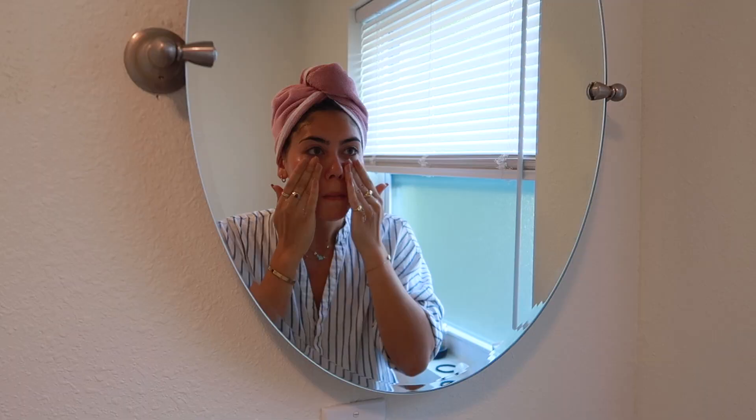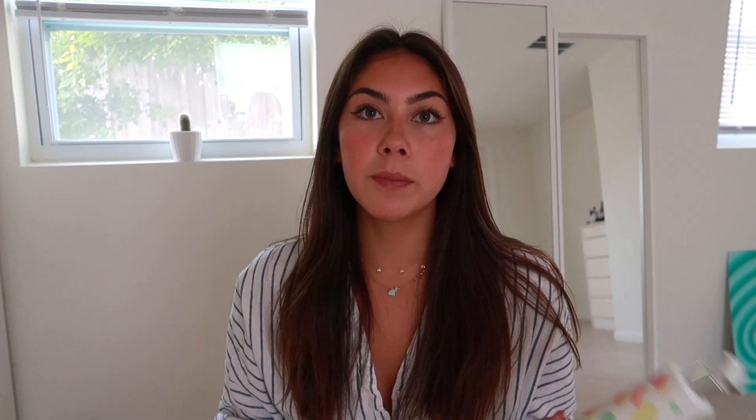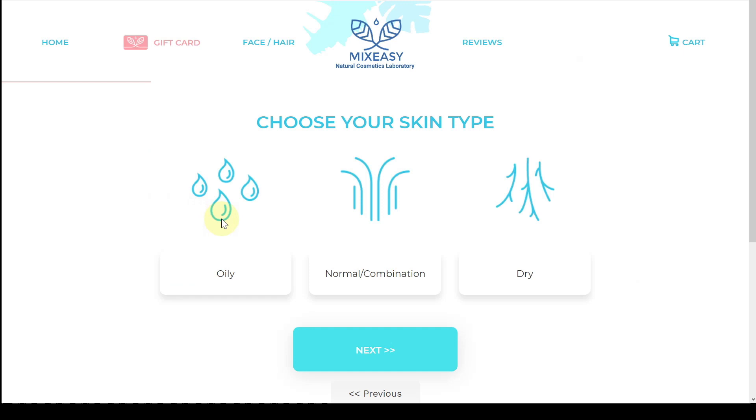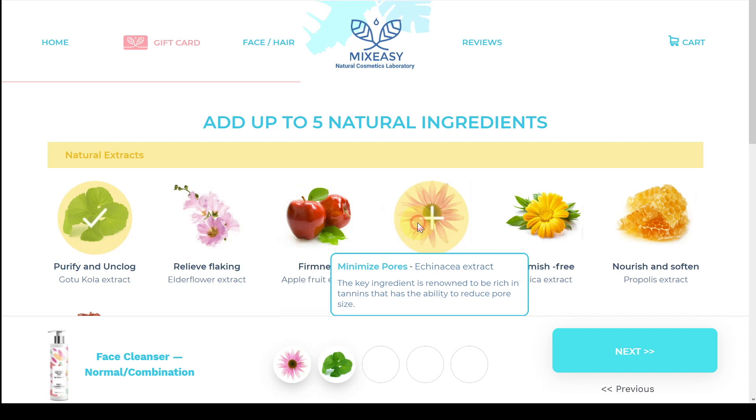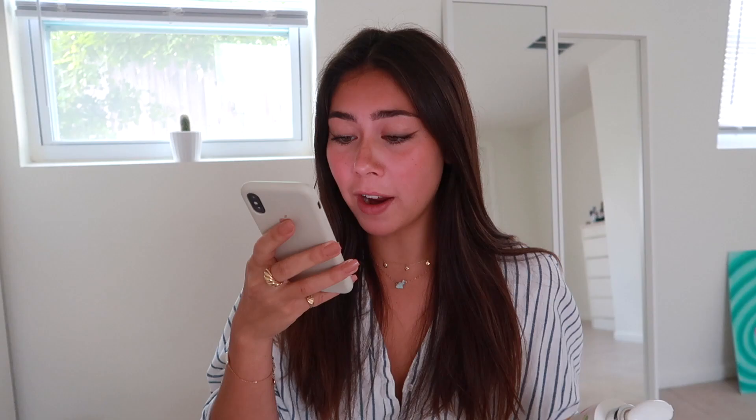First, this is the face wash I use. It's from Mixeasy and it's a custom formula. I'm not very picky with face wash — I don't use exfoliating face wash because I feel like that's too rough on my skin. I made my own formula through their website where you pick different ingredients. For me I did purify and unclog, and I put bladderwrack — just pick whatever works for your skin.